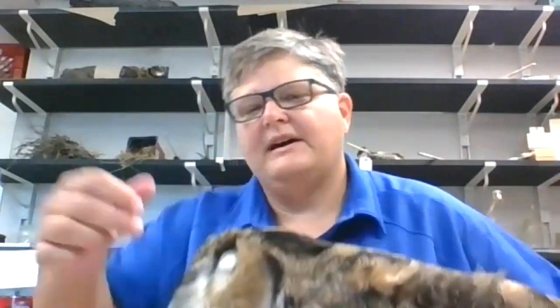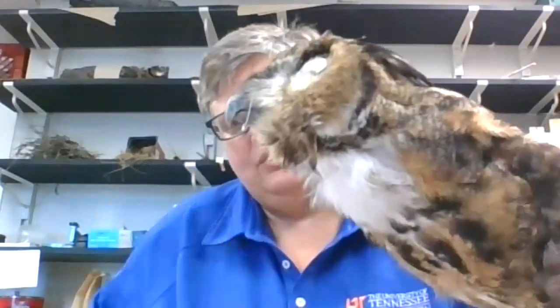Then you get things like raptors. Here's a great horned owl — they have a nice hooked bill, and that hooked bill is used to rip flesh because they're birds of prey. The bills can tell you a lot about that.